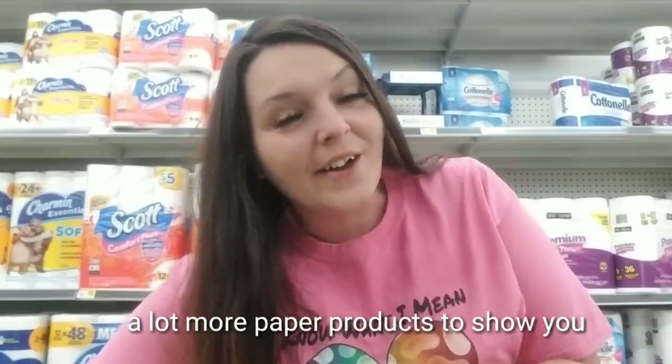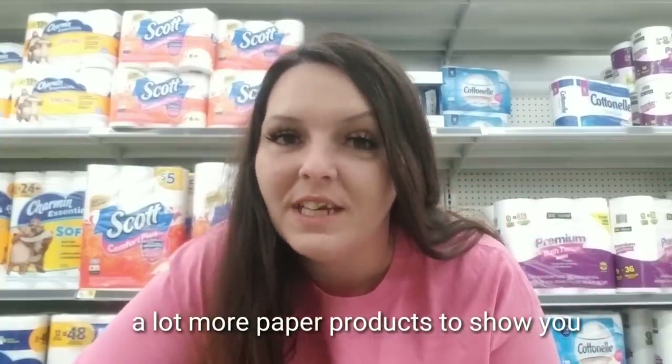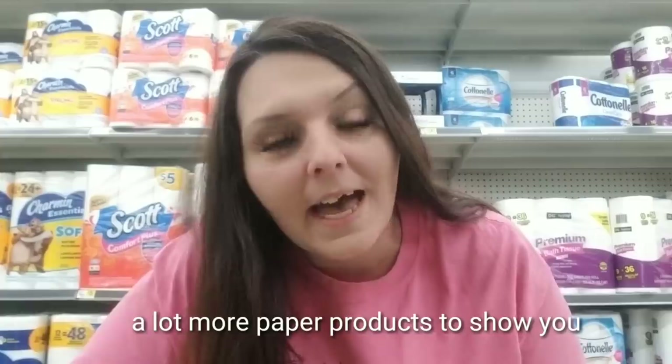We finally did get the specific seasonal list of what is included in the Dollar General clearance sale, so I want to give that to you in this video as well. Everything I'm showing you in this video, even the paper products list — if it's not in the clearance section that makes it even better because the rest of the shoppers won't know that it's included. These things should automatically ring up at the register, but Dollar General made a bit of a silly mistake on this seasonal list.